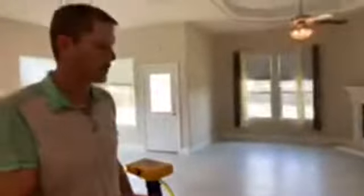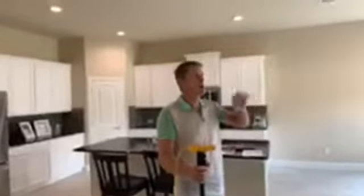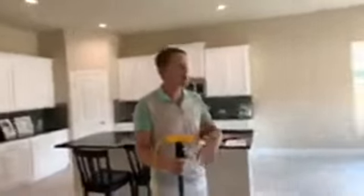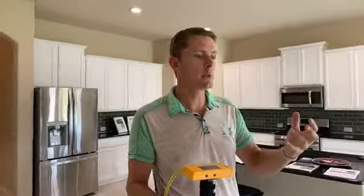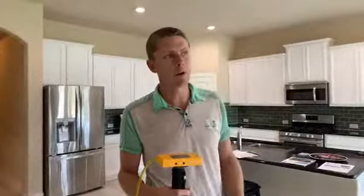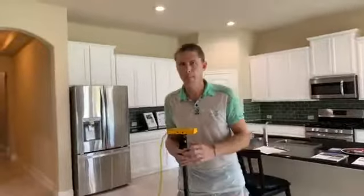The second important thing this equipment is good for is getting your baseline numbers right. When you first buy a house, get these measurements — either from me or from an inspector with this type of equipment. Then later down the road, five or ten years, we can come back, measure again, and see exactly how much has moved. That helps you figure out if a repair is warranted now, or if you can plan for it in five years.